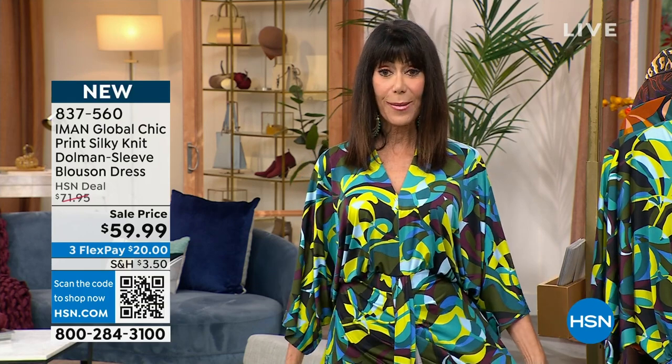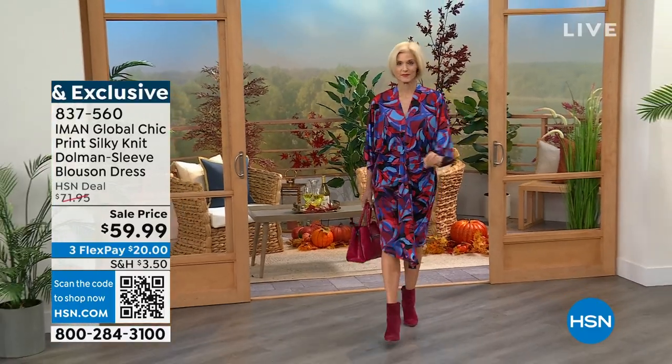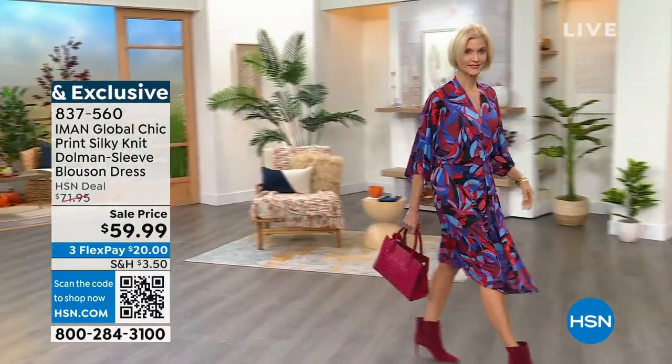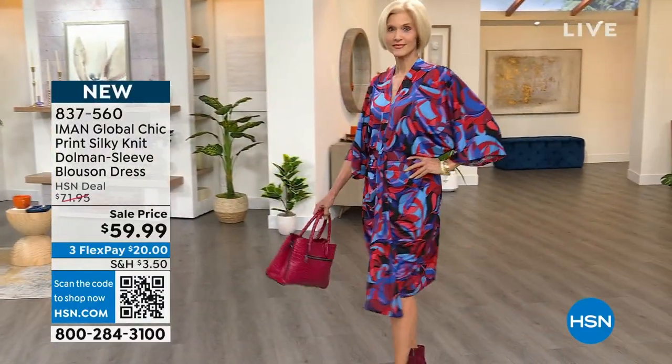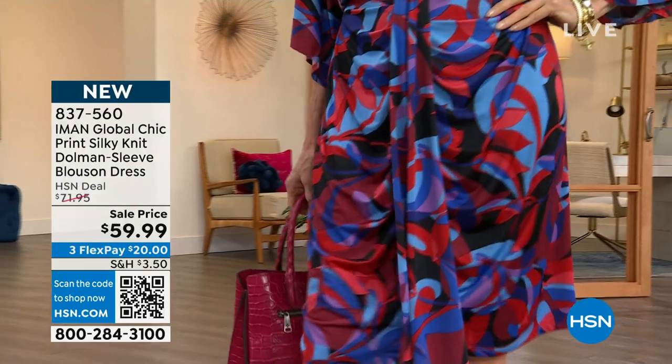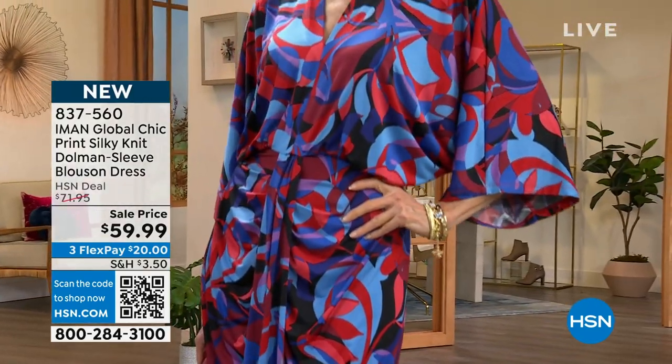Welcome back to HSN — I'm Bobby Ricardo. This hour is all about IMAN Global Chic. IMAN is one of the ultimate supermodels — she still models today and is still breathtakingly beautiful, with the most incredible fashion sense. Everything we do at HSN with IMAN is exclusive. Let's talk about this fabulous dress. Look at the way this moves — it's a beautiful silky knit in the same glorious fabrication.